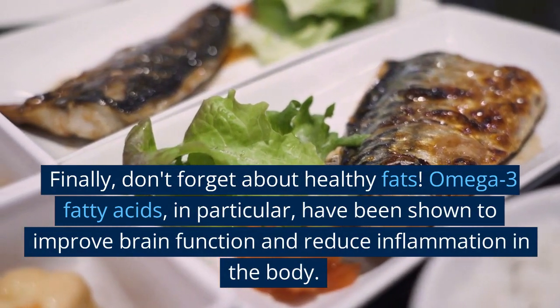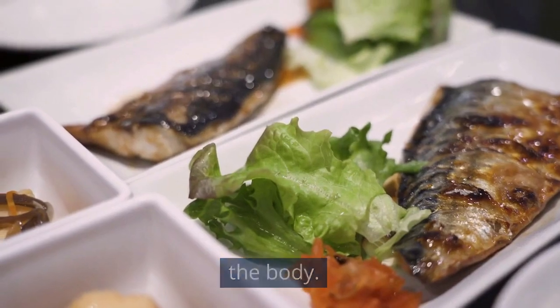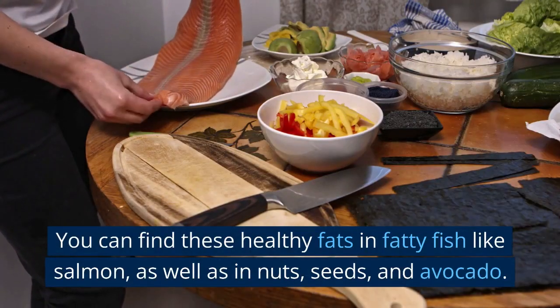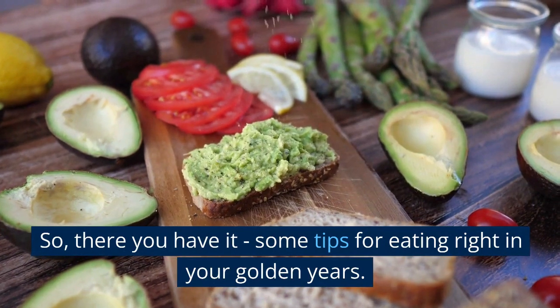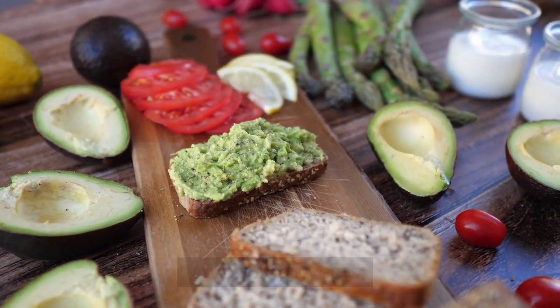Finally, don't forget about healthy fats. Omega-3 fatty acids, in particular, have been shown to improve brain function and reduce inflammation in the body. You can find these healthy fats in fatty fish like salmon, as well as in nuts, seeds, and avocado.